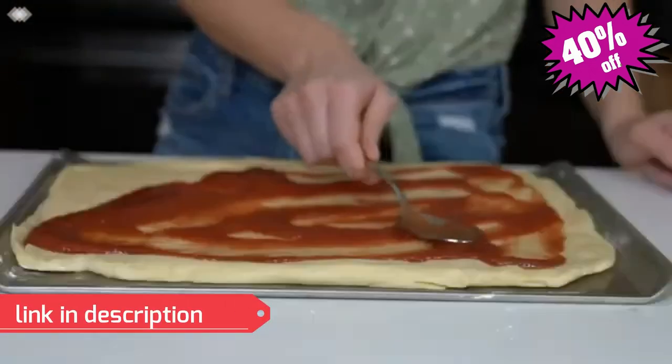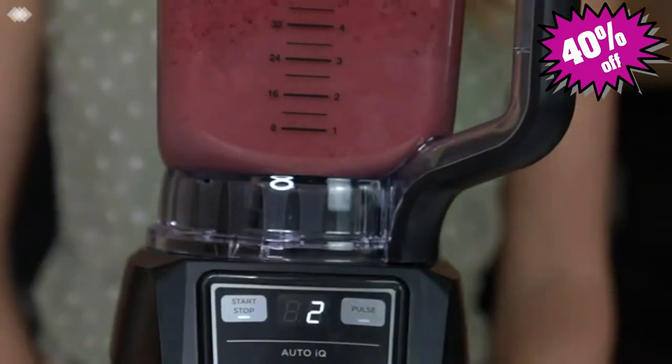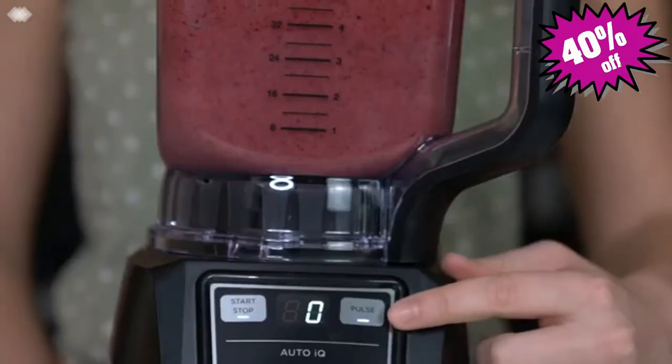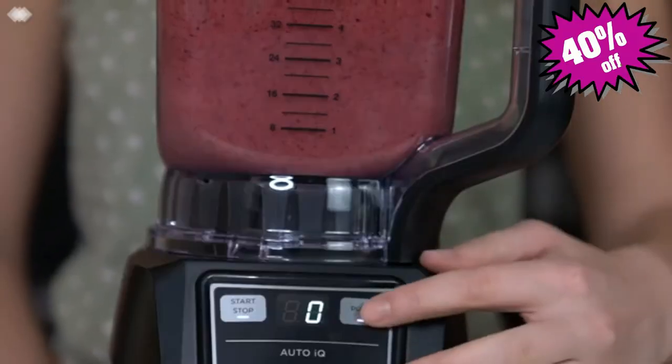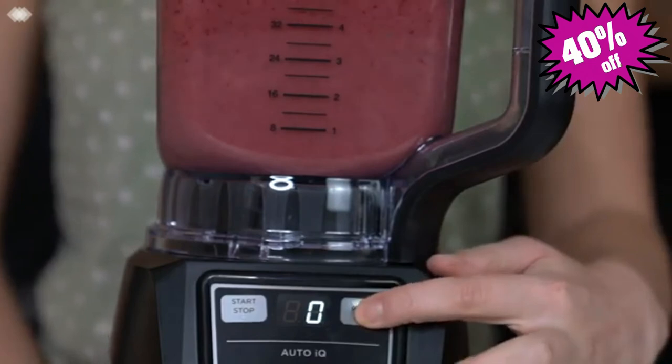If you're experimenting with blending and processing times, or if you know how long you need to blend or process for, you can use the manual settings. You can choose to blend continuously for up to 60 seconds by pressing the start and stop button, or you can use pulse to have greater control over the blending. Use short presses for short pulses and long presses for long pulses.